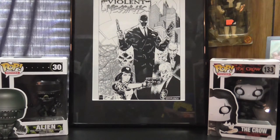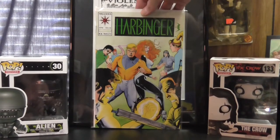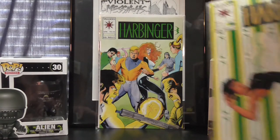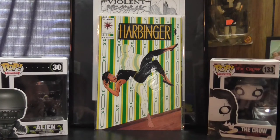On to some indie books — found some pretty neat stuff. Picked up a couple more issues of Valiant Harbinger from the 90s, number 16 and 17. Kind of a neat cover there.